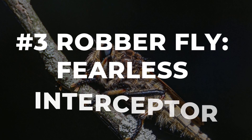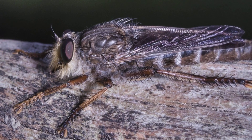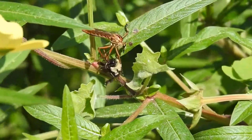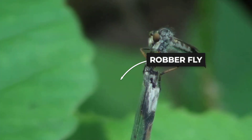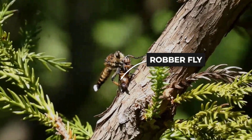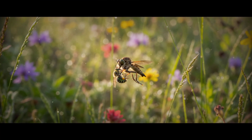Perched high on a sunlit branch, the robber fly stands like a sentinel. Spiky legs braced, bristled mustax framing its fierce eyes, every muscle ready for takeoff. Suddenly it launches, twisting midair with a burst of raw power. In a split second the fly intercepts another insect — sometimes nearly its own size — snatching it from flight with a move so sharp it seems impossible. The robber fly's secret weapon is agility: it can pivot, roll, and dive with the precision of a stunt pilot, using launch angles and aerial kinematics that leave slower flyers trailing in its wake.